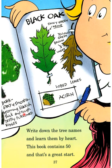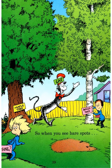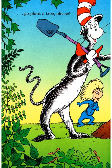Bark: gray and smooth, becoming blackish, thick and rough, deeply furrowed ridges. Acorn, lobed leaves — that's the black oak. Write down the tree names and learn them by heart. Knowing tree names, my dear, is like knowing the name of your brother or sister. We can't have enough of these wonderful trees — oak tree, maple tree, birch tree. So when you see bare spots, go plant a tree please!